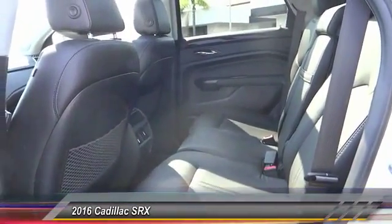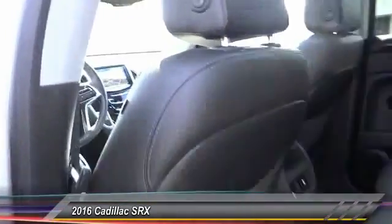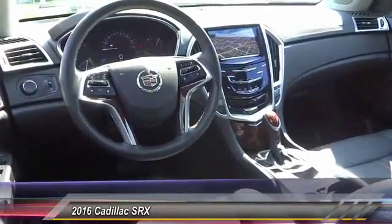Keyless entry, Bose sound system, backup camera, heated seats, steering wheel audio controls.